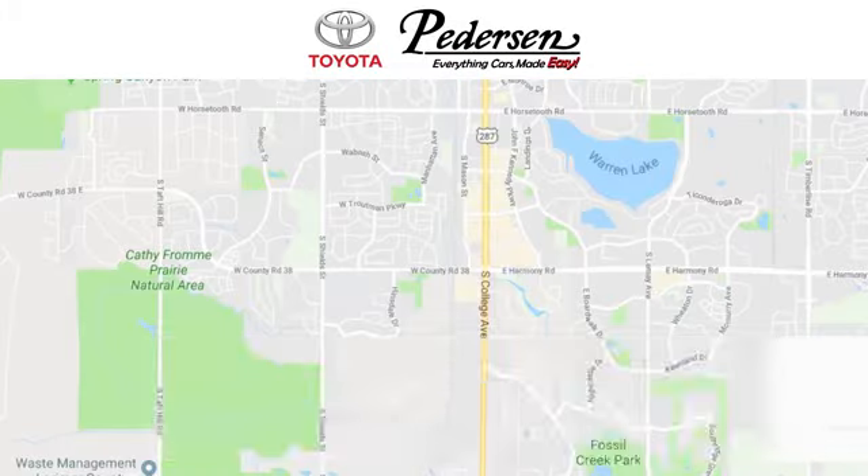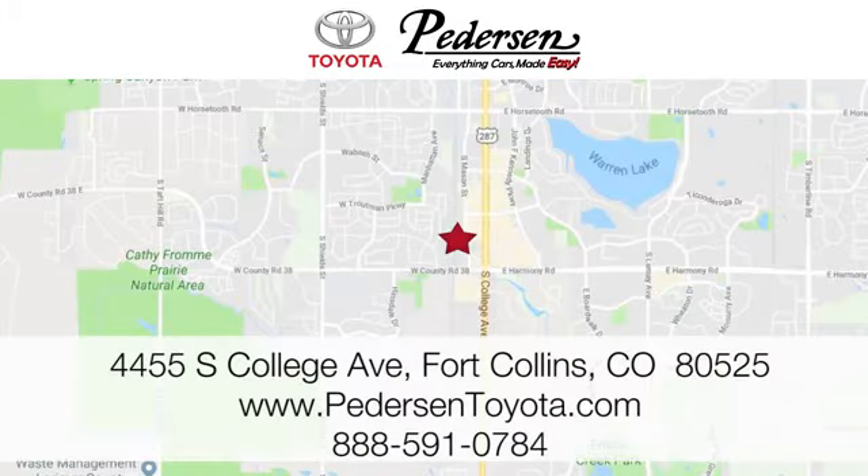Call, click, or visit us today. We're conveniently located at 4455 South College Avenue in Fort Collins, Colorado, or online anytime at petersontoyota.com.